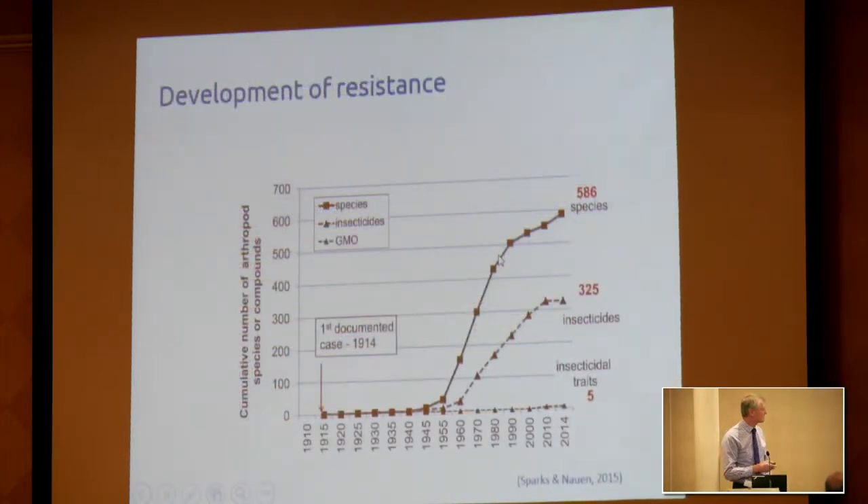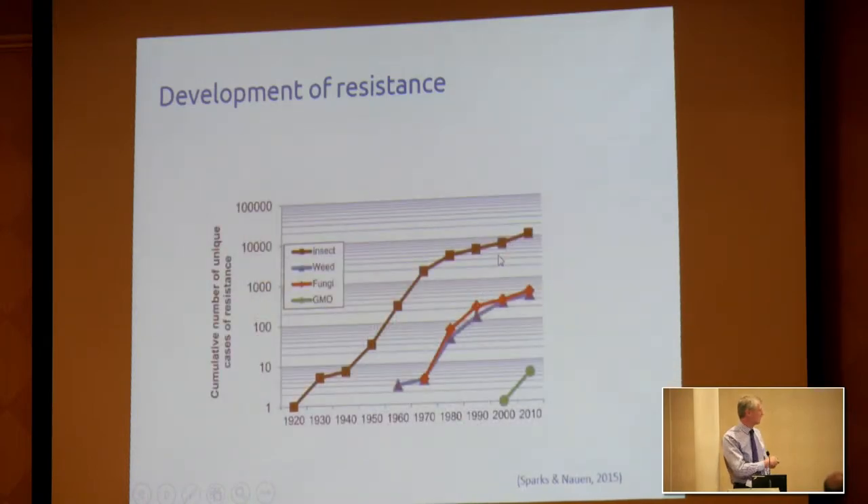We're also very good at getting rid of our own tools by inducing resistance. The first documented case was 1914, so it's not new, but maybe we haven't learned because we're continuing to do it. We now have 586 species of insects resistant to insecticides globally, and resistance to some 325 insecticides. We've even managed to do it with GM traits as well. Looking across fungicides and herbicides, we see the same sort of figures — so we do have a reduction in the toolkit.